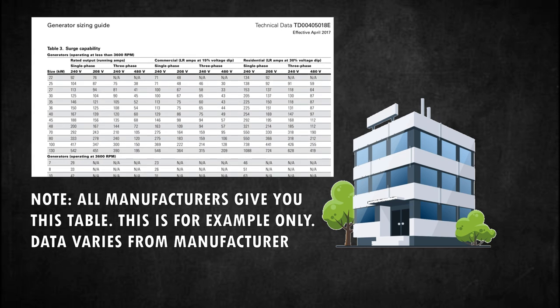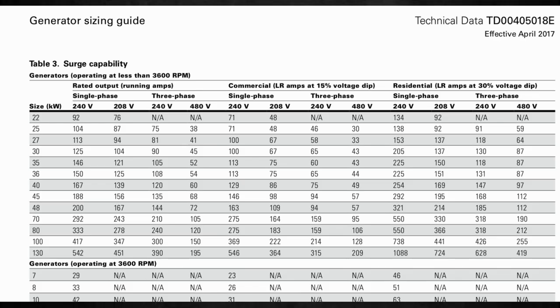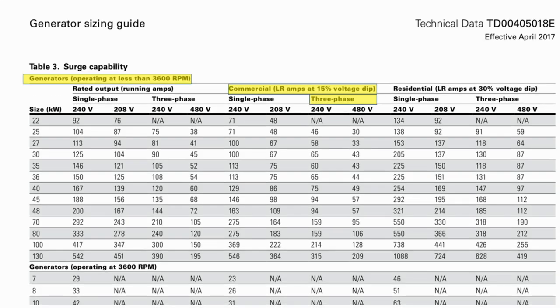We go to the manufacturer's surge capability chart or table. Assuming that we are sizing for a commercial building with three-phase equipment: minimum size 142.5 amperes, three-phase, commercial building, and running load 42.5 amperes. Knowing that our minimum size shall not be lesser than 34.2 kilowatts, we can say 70 kilowatts is a good choice for our example. We must select 70 kilowatts.